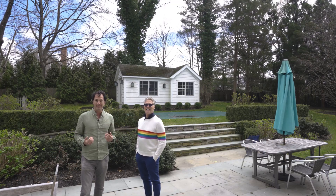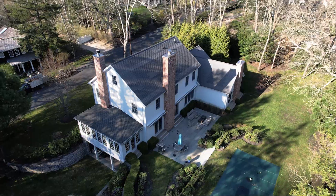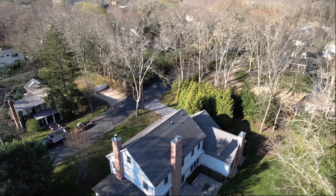This is 26 Harrison Street in Sag Harbor Village, exclusively represented by the SeaJack team. Reach out to us for a private tour. Thank you.